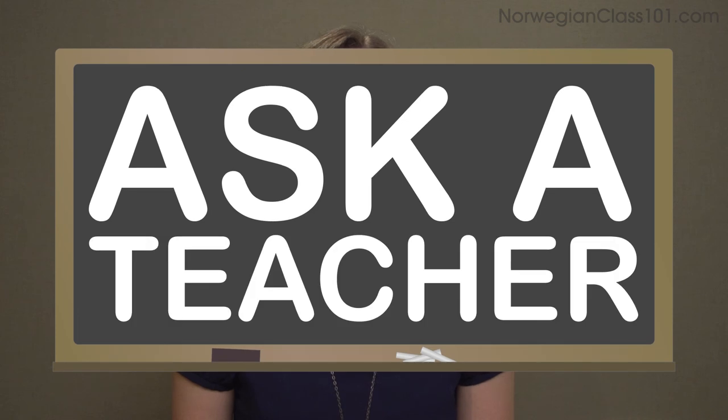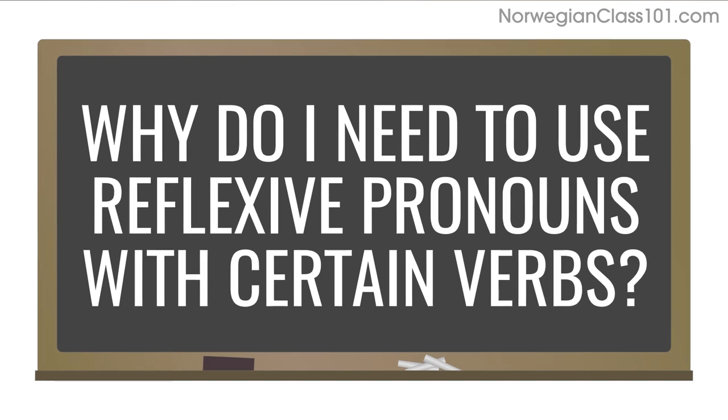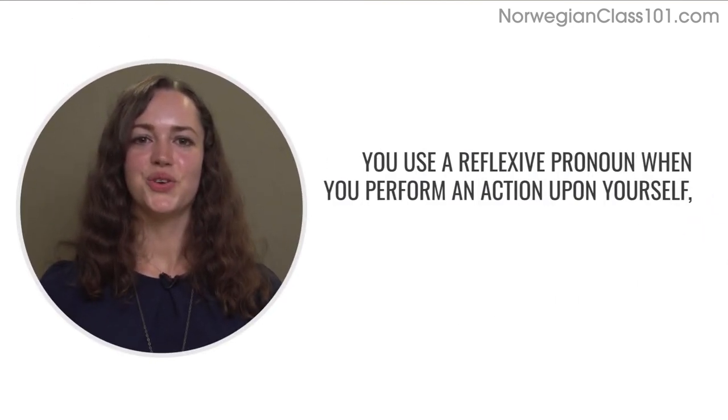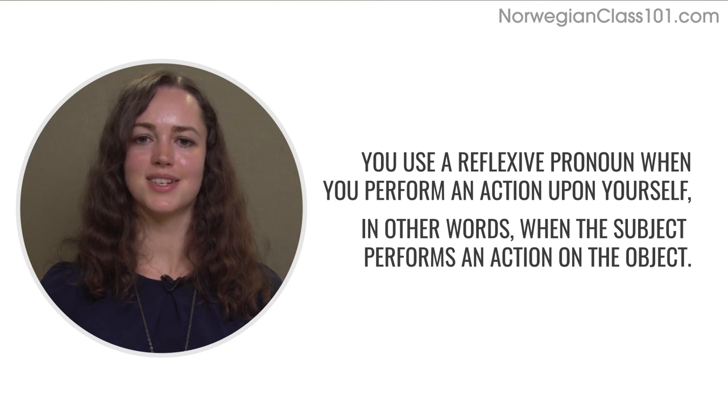Welcome to Ask a Teacher, where I'll answer some of your most common Norwegian questions. The question for this lesson is: why do I need to use reflexive pronouns with certain verbs? Let's start with a more specific question: why do I need 'meg' in 'jeg vasker meg'? 'Meg', meaning 'myself', is a reflexive pronoun. You use a reflexive pronoun when you perform an action upon yourself — when the subject performs an action on the object.